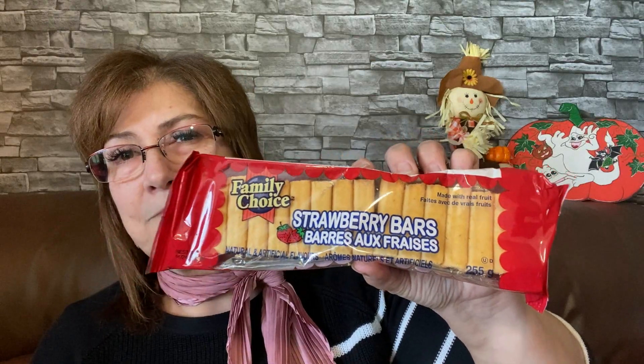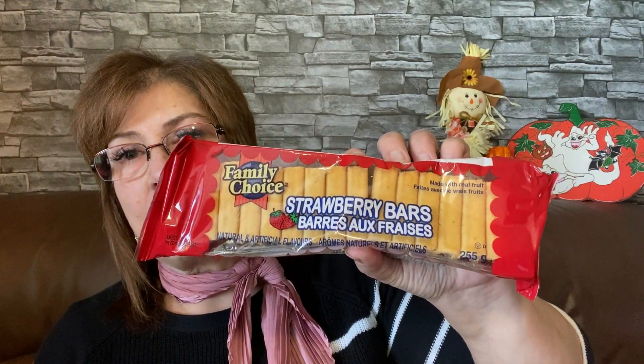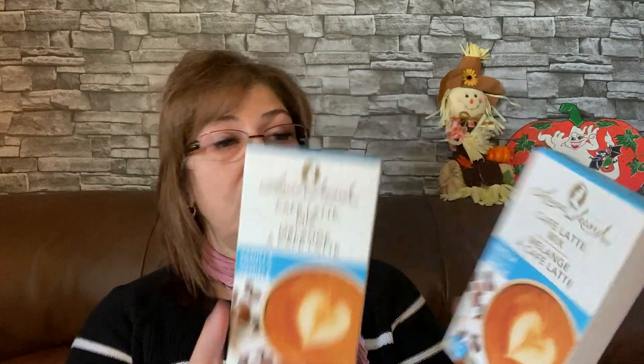My husband was with me and he picked up these Family Choice strawberry bars — kind of like fig bars but strawberry flavored, and they do look delicious. I also picked up the Laura Secord latte mix. I'm making a few things for Christmas and putting them together with cocoa or coffee. I got two of those at a dollar fifty each. Laura Secord is just beautiful whenever you're packaging gifts.